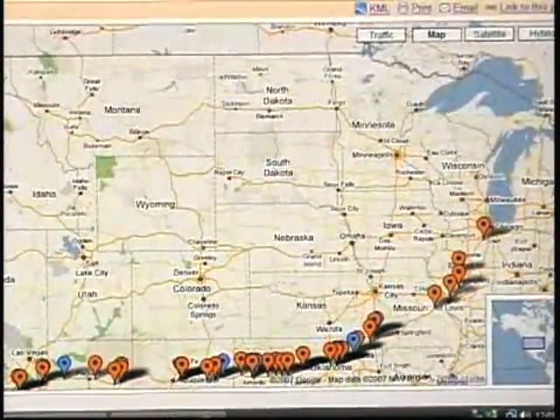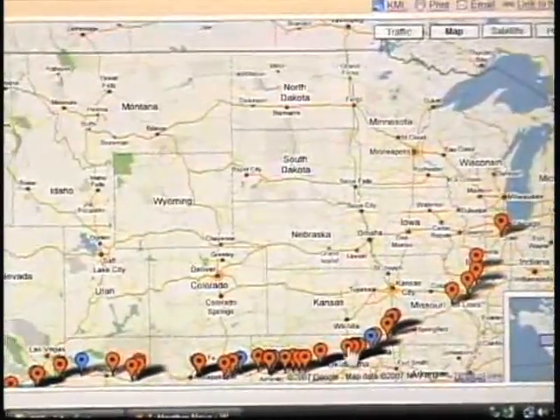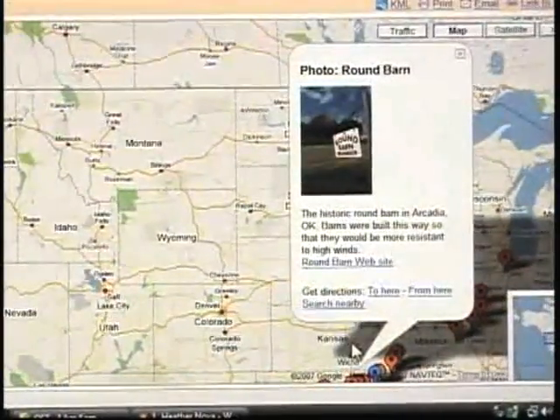You can basically create a travel map or a personalized map and share that information out to your friends and relatives. This overlay of data works around the world — ten countries so far. That would be kind of neat to share info with friends and family while you're away, or just to keep track of what you've done. It's a good way to not only bring mapping information but personal information and have those two gel quite neatly.